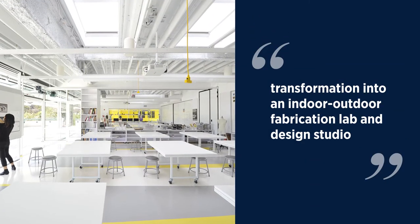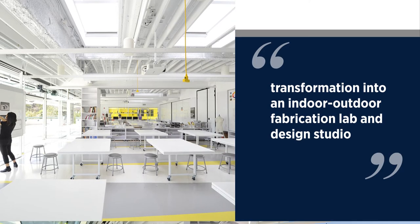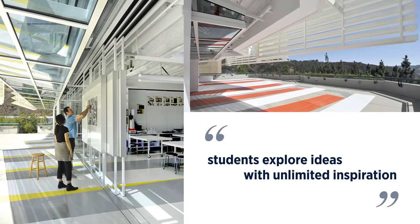The transformation of a series of dank bathrooms into an indoor-outdoor fabrication lab and design studio allows students to explore ideas with unlimited inspiration.